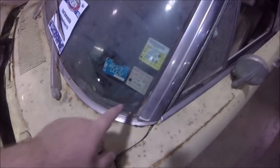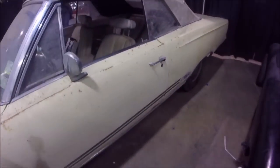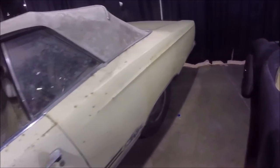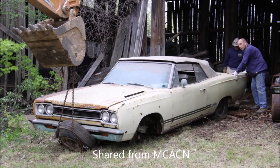It's been sitting since, I believe, '74, but it ran in here — it runs and drives. It looks dirty and crusty, but he basically just left it alone. It's incredibly solid for sitting in a barn for, I believe, like 40 years.